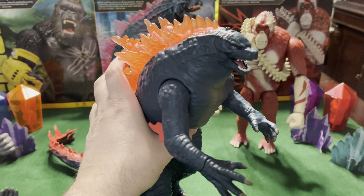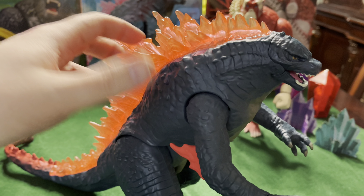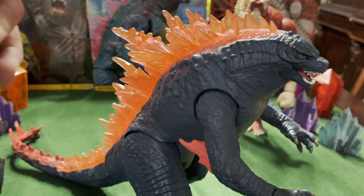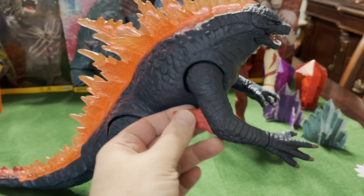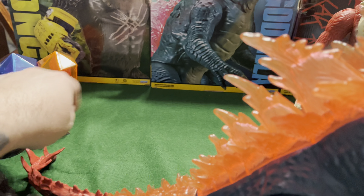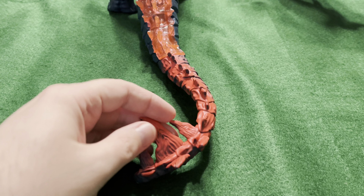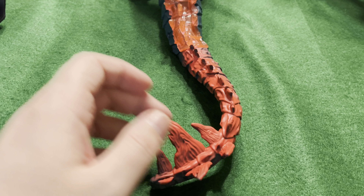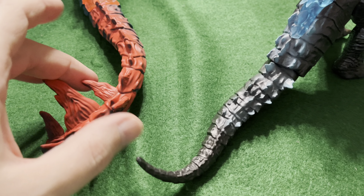Now in the trailer, his evolved form looks purple, and this figure is more orange, like reddish-orange. Maybe he's got another form that turns him this red. But you can see when he evolves, he's got these new spikes that come out of his elbow and his tail. His tail's got these new big spikes at the end. He didn't have that in the first Godzilla vs. Kong — his tail kind of looked different with no big spikes at the end.